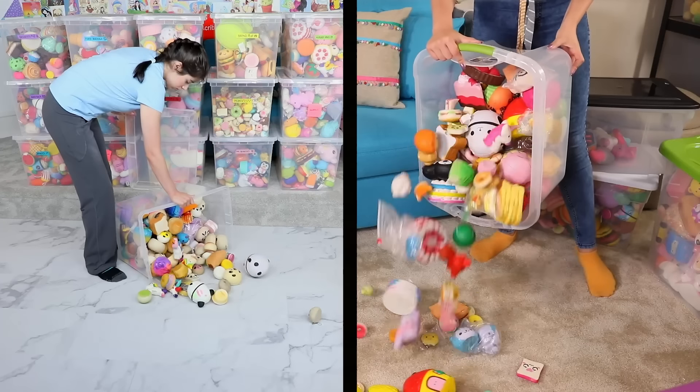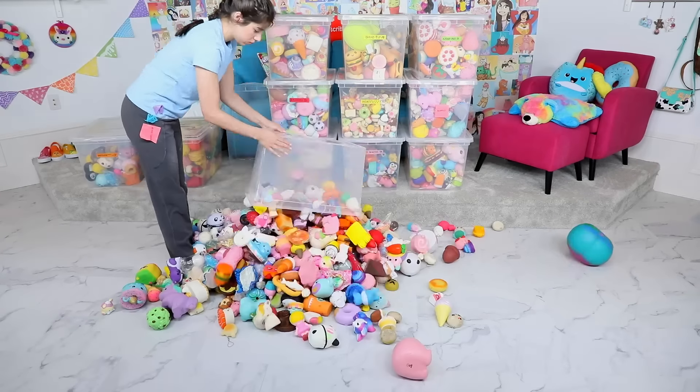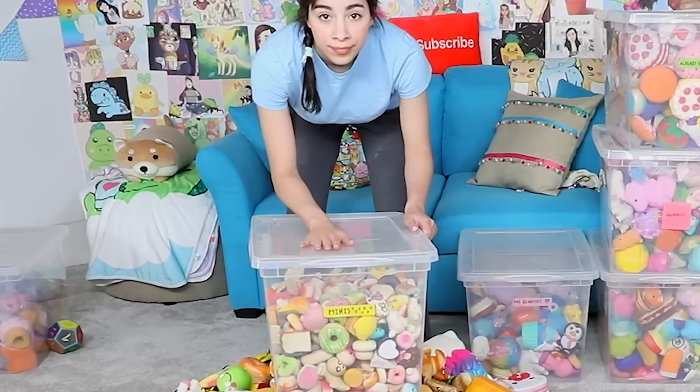Dumping out all the squishies on the ground, except for a couple select bins that did manage to stay organized — I'm not going to dump those out. All the squishies are coming out now and there's a giant mountain of squishies on the floor. Last time I was very immature and did all kinds of nonsense, but I've grown up. Except that I haven't — it's happening again.